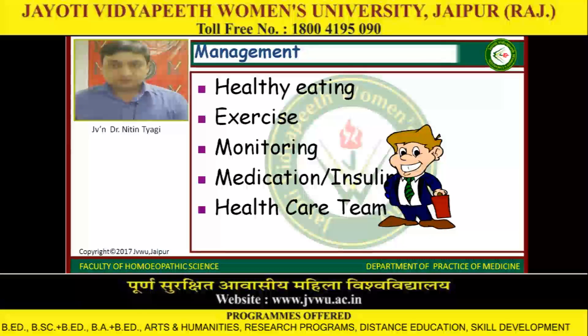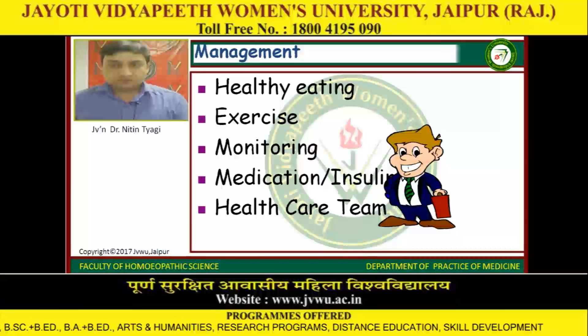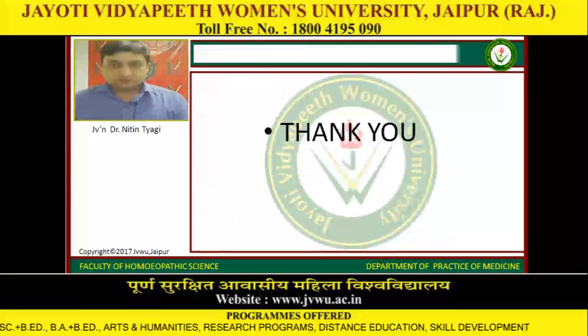Management includes healthy eating, exercise, monitoring, medication and insulin, and healthcare team efforts.